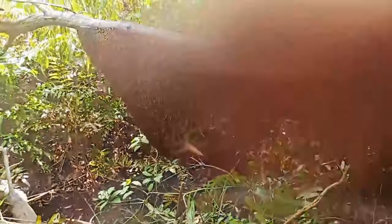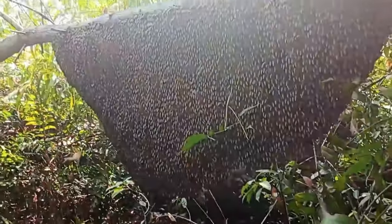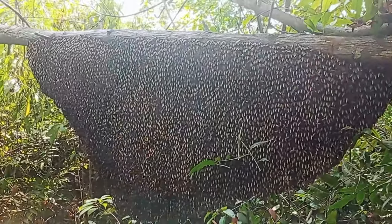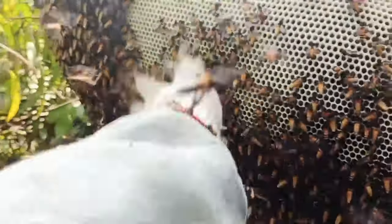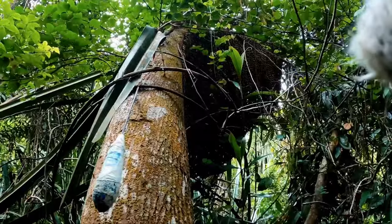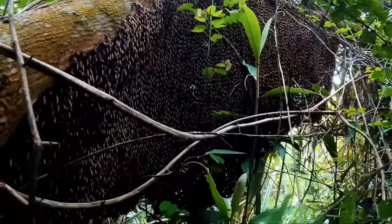In contrast to their smaller counterparts, dwarf honeybees, giant honeybee colonies tend to cluster together in one central location. In certain parts of Asia, particular trees have gained the nickname 'bee trees,' because they host multiple giant honeybee nests, sometimes housing up to a whopping 50 colonies within a single tree.